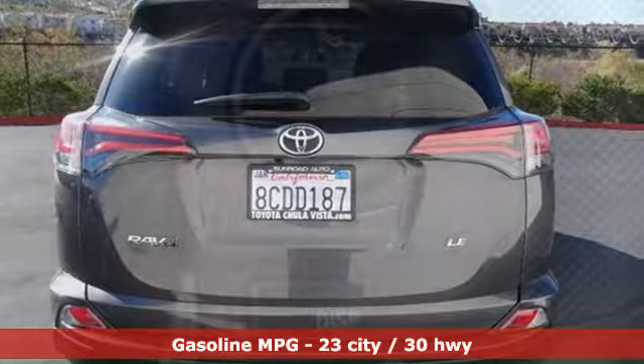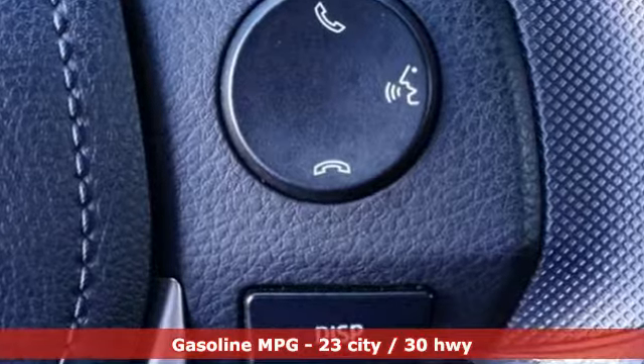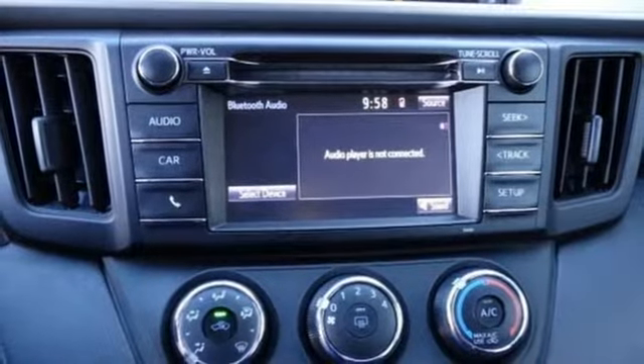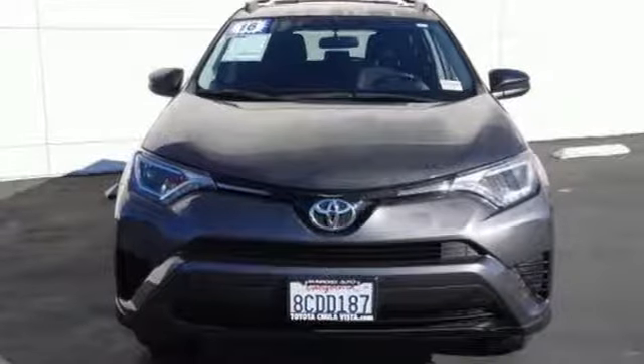Inline 4-cylinder engine, air conditioning, streaming audio, manual tilting steering column, wireless phone connectivity, voice activation, rear lip spoiler, three 12-volt power outlets, and external memory control. The time is now.